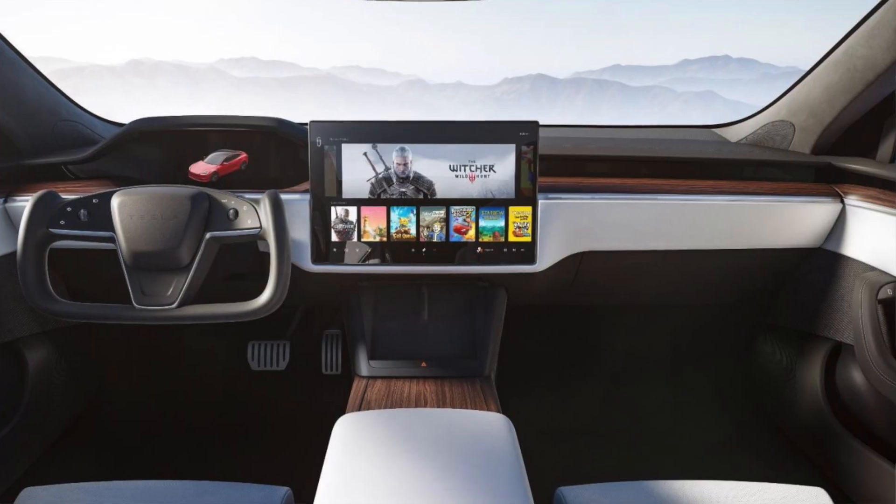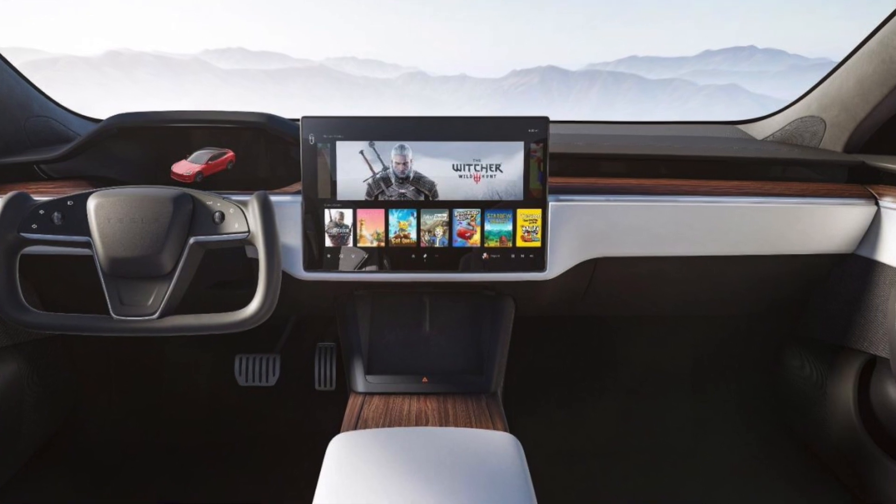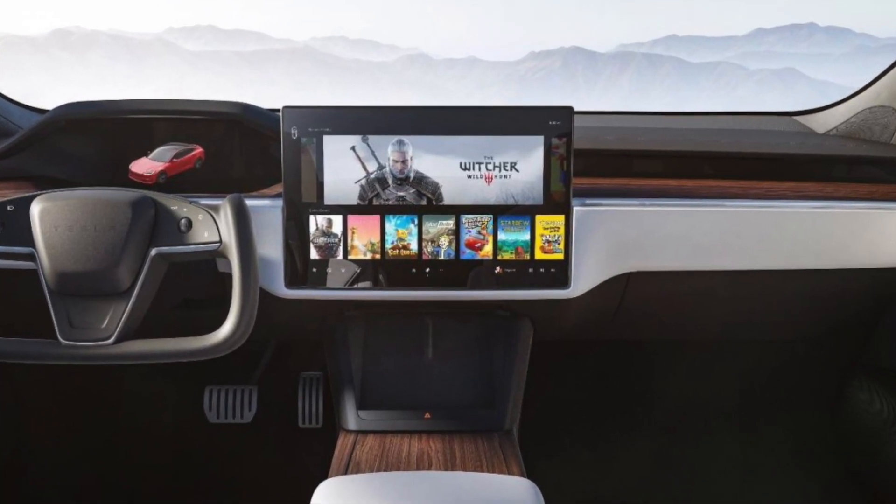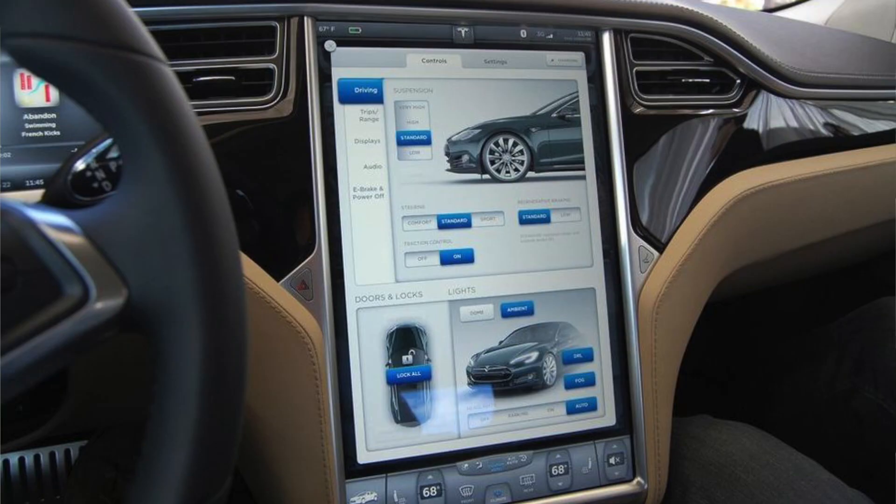Moving on, they finally changed the screen to a horizontal 17-inch screen, which is so much better than the one they had before. That's probably one of the things I hated most about the Model S — that weird diagonal screen that kind of turned and faced you. I didn't like it at all. Even though the Model S can definitely perform way better than the Model 3, I've always liked how the Model 3 looks, especially the interior. I'm glad they finally updated that.